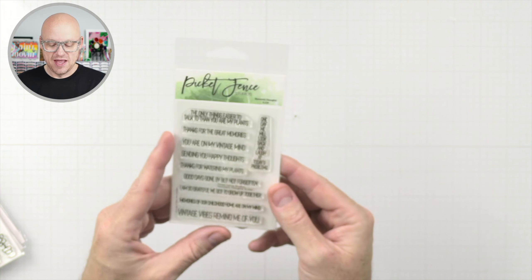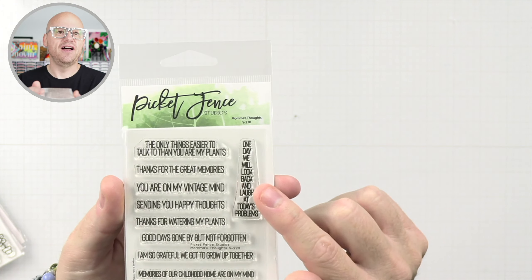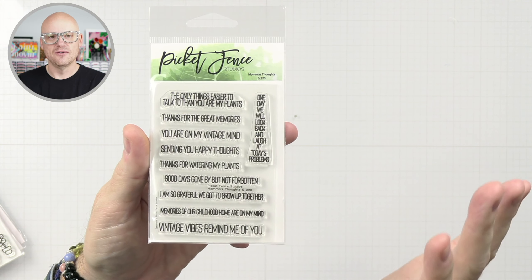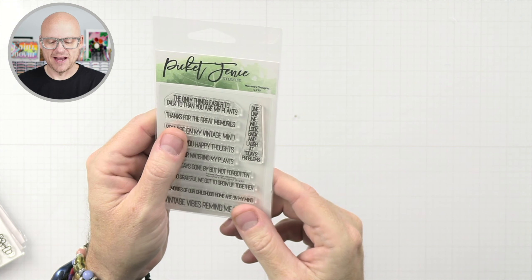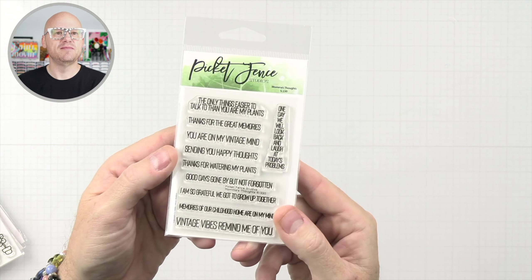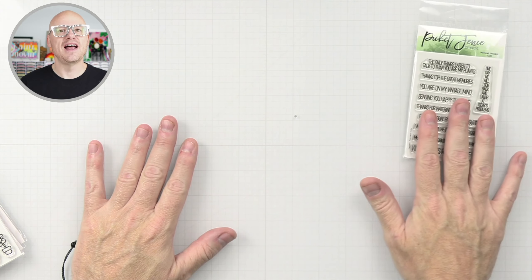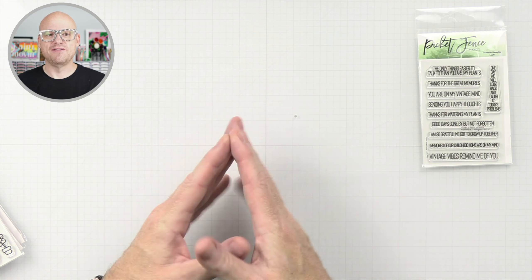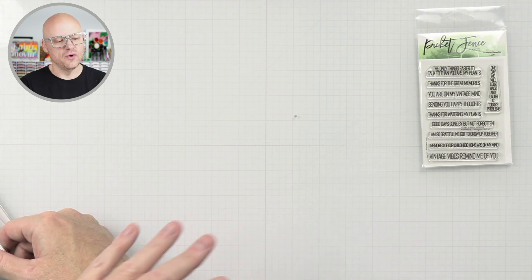—'but not forgotten,' and 'I love you guys.' I love, love, love a vertical sentiment. This one says 'one day we will look back and laugh at today's problems,' which is a good one. Since that set has a lot to do with plants, and there are several things in this release that have to do with plants, I thought I would go ahead and share those all in a kind of group.